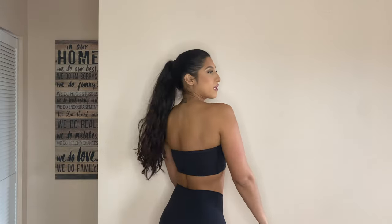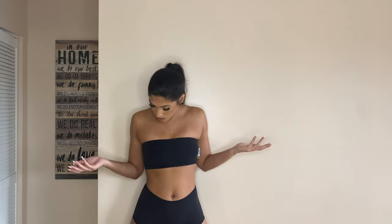Next is the bandeau bra, also from the Fits Everybody line. The material really does hold everything in — I don't feel like it's going to be sliding down every second. It's really good quality, keeps everything together, and has a slight pushback which is pretty normal for a bandeau. It's nice and thick with a double layer of material, just like the bras. There is a little nippleitis going on, but overall the fit and material are wonderful.